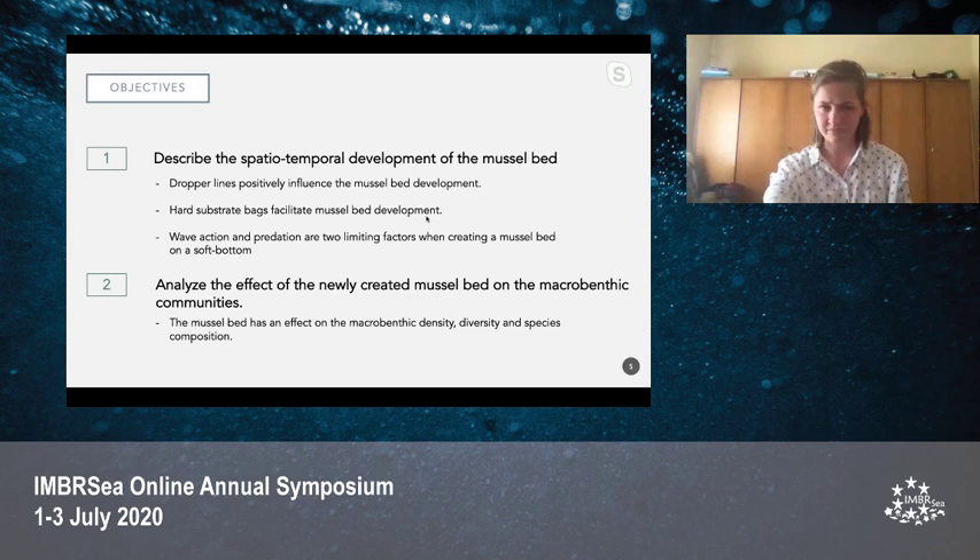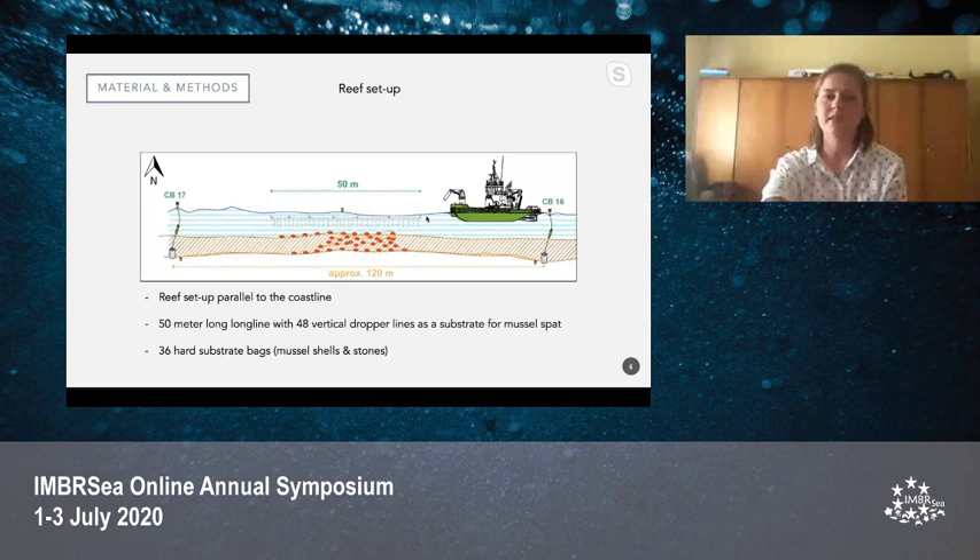Therefore this thesis was put into two parts, two objectives. The first was to describe the spatial-temporal development of the mussel beds. It was hypothesized that the dropper lines and hard substrate bags would facilitate mussel bed development, and that external factors such as wave action and predation would be two limiting factors when creating such a mussel bed on a soft bottom. The second part was to analyze the effects of this newly created mussel bed on the macrobenthic communities — specifically the macrobenthic density, diversity, and species composition.